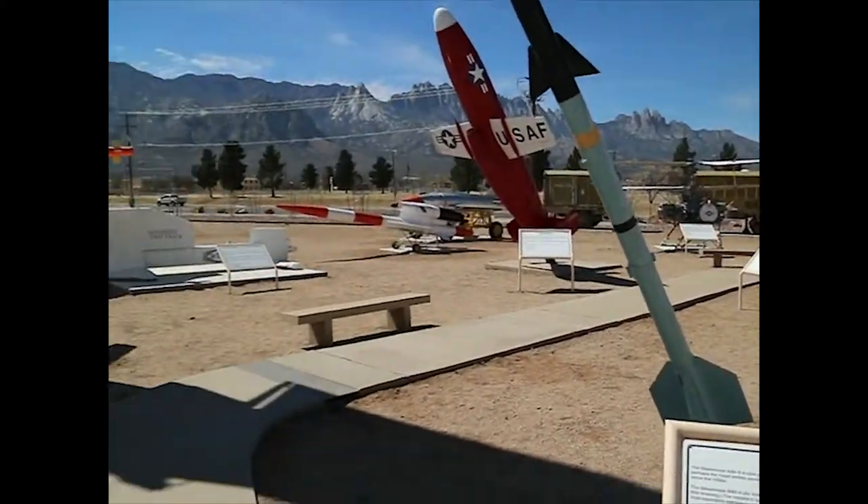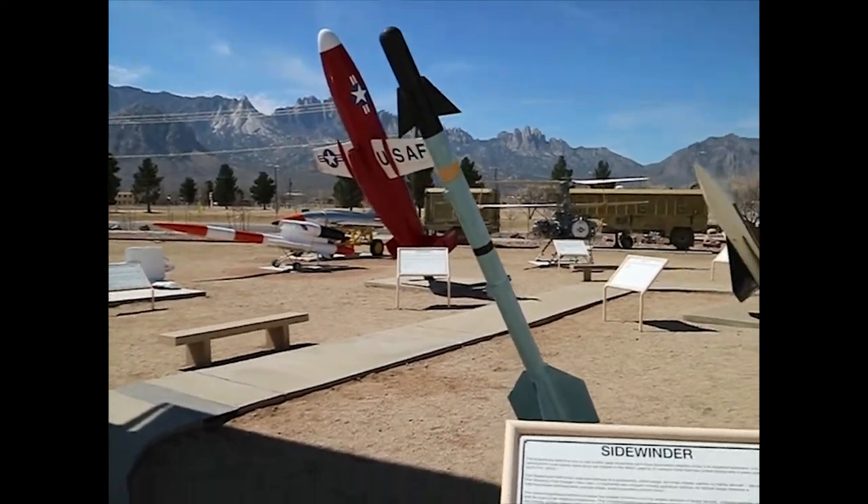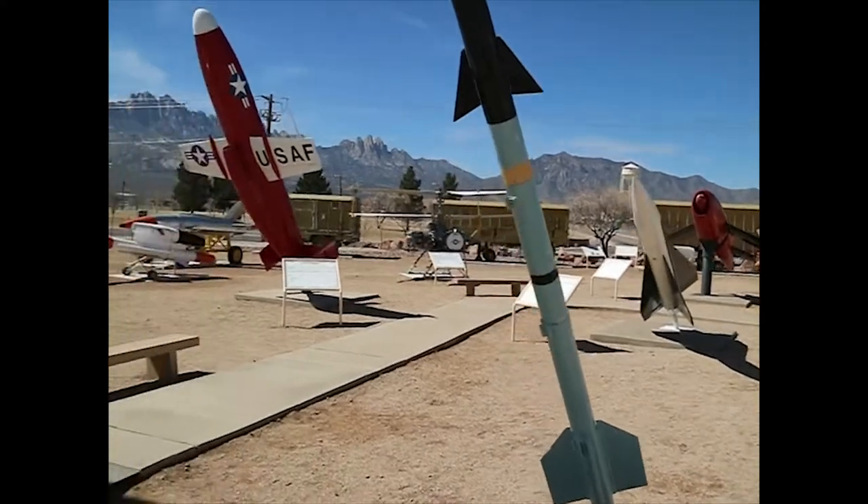It's our oldest, least expensive, and most successful missile — it's the AIM-9, for shooting down other airplanes.